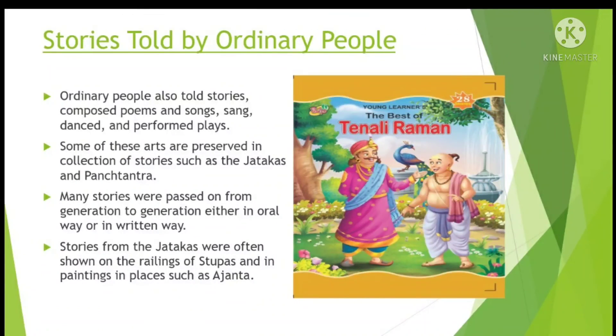Ordinary people also told stories, composed poems and songs, sang, danced and performed plays. Some of these arts are preserved in collections of stories such as the Jatakas and Panchatantra. The Panchatantra tales shared many stories in common with the Buddhist Jataka tales. The Panchatantra is an ancient Indian collection of animal stories in verse and prose. The original Sanskrit work was created by Vishnu Sharma, which was later translated into many languages.